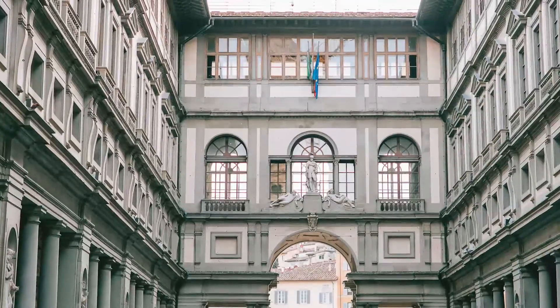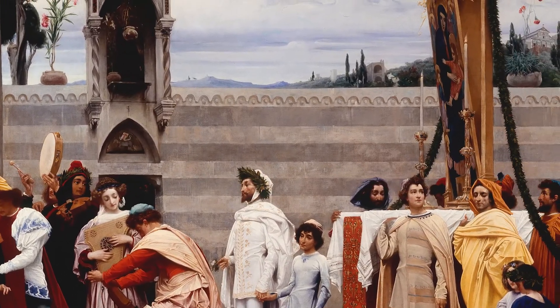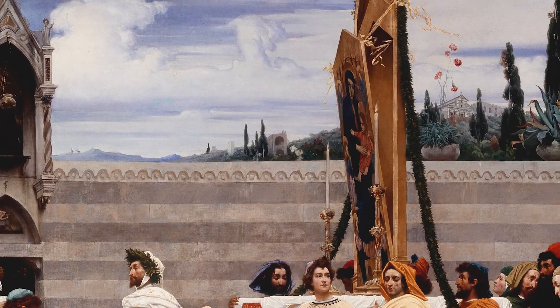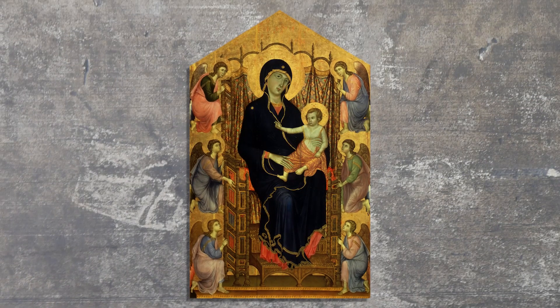It now resides in the Uffizi Gallery in Florence, where it has been since the 19th century. The Rucellai Madonna is the largest 13th century wood panel painting known to exist, and it depicts the Madonna and child sitting atop a golden throne.